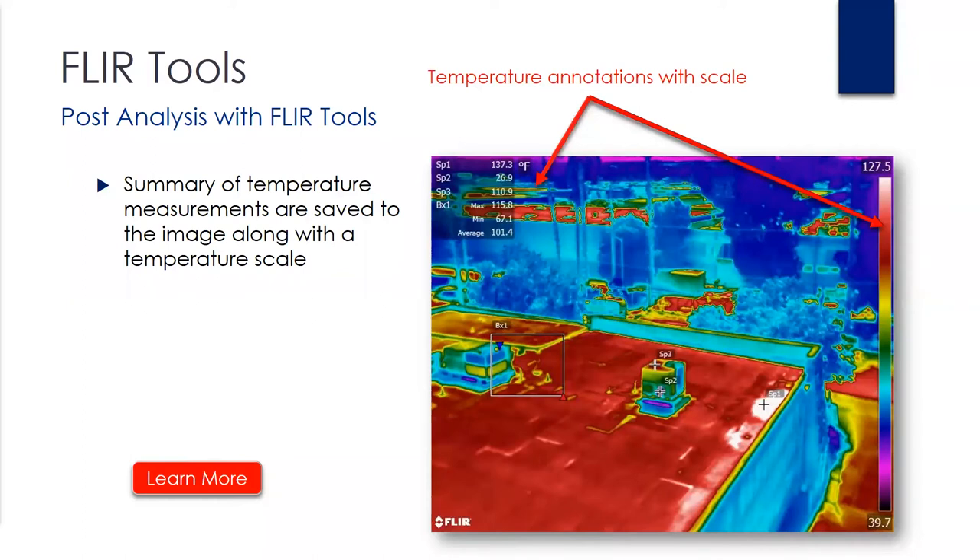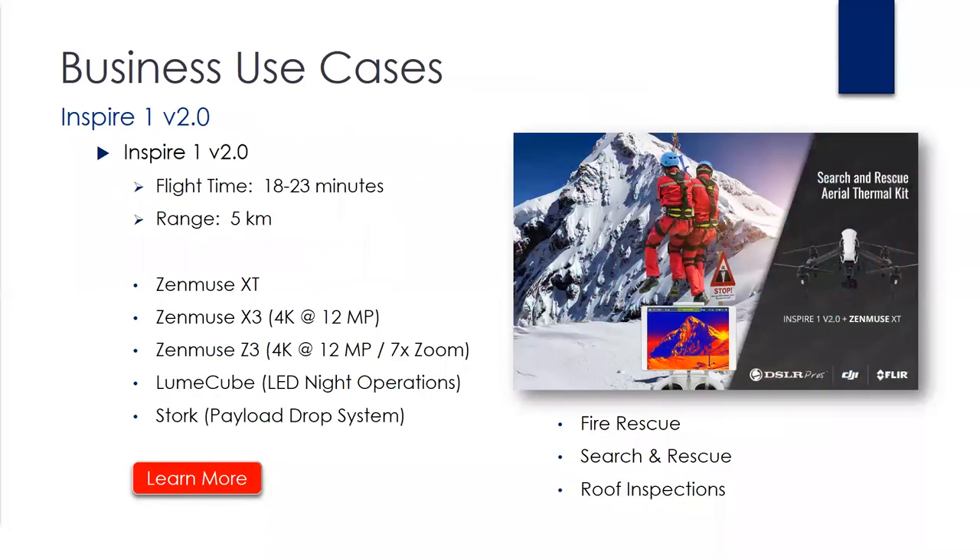The next few slides, I'm simply going to go over a couple of suggested kits that we offer. We typically take a custom approach, understand your requirements, and make suggestions. I want to go over the differences and compatibility from one platform to another. The Inspire 1, as you see here, has a rough flight time of about 18 to 23 minutes and a range of five kilometers. It's compatible with the Zenmuse XT, X3, and Z3 — which has optical zoom. It's got night LEDs for operations at night for search and rescue, and a payload drop system for search and rescue as well. This system setup is pretty good for a roof inspection — a very simple kit and easy to use.